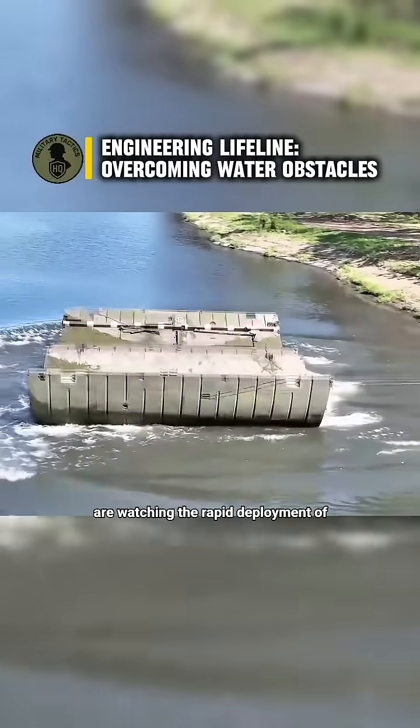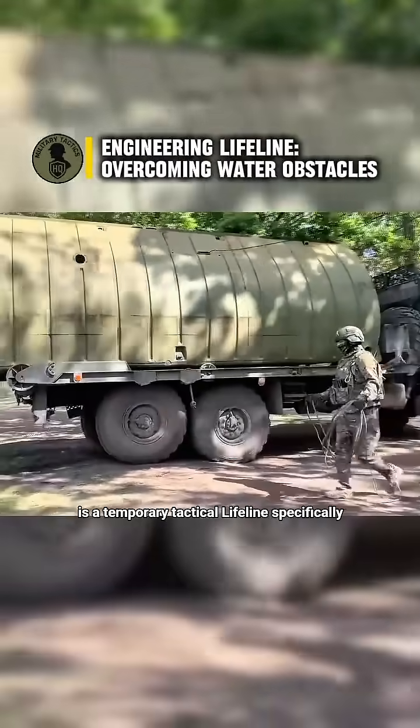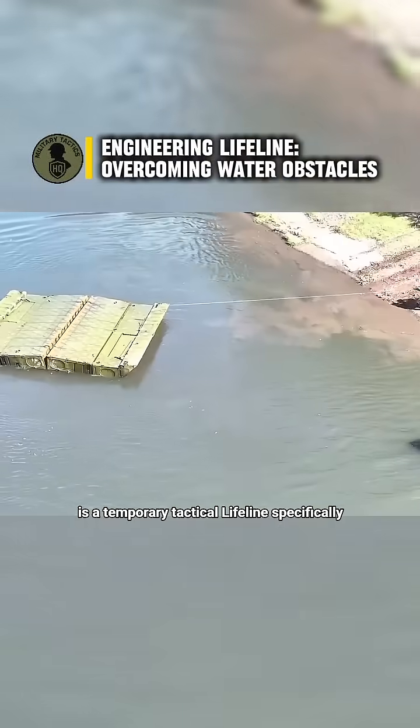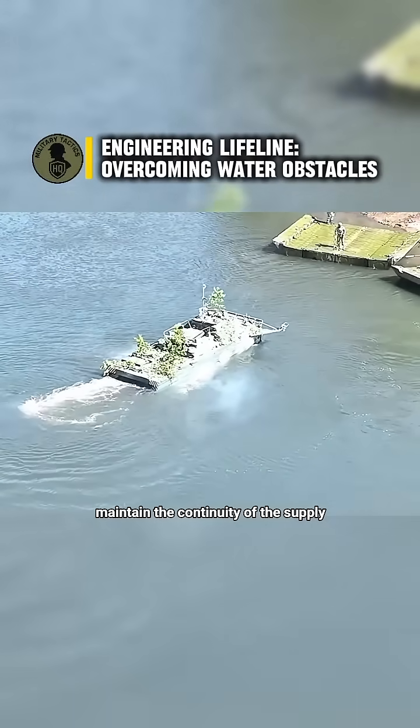We are watching the rapid deployment of a modular pontoon bridge system. This is a temporary tactical lifeline, specifically designed to overcome water obstacles and maintain the continuity of the supply chain.